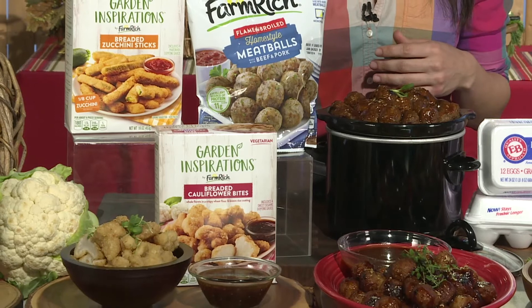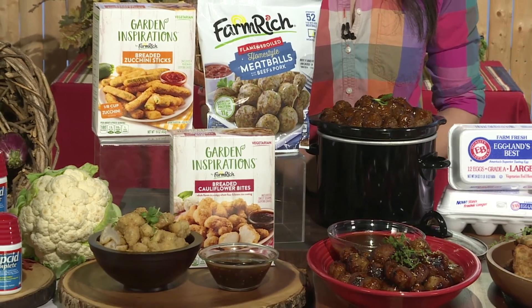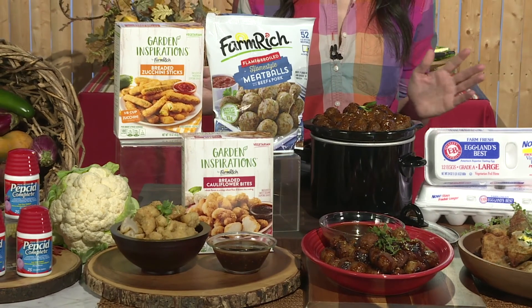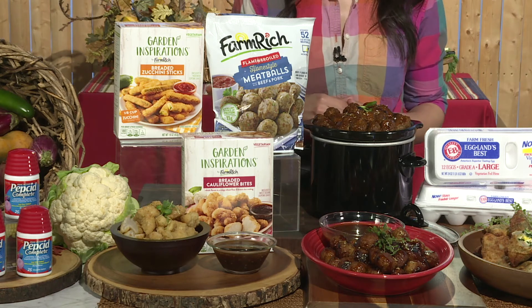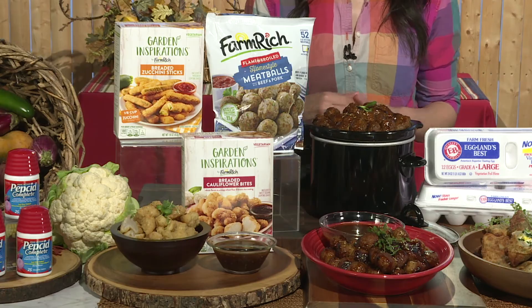My secret weapon in the kitchen is actually my freezer, especially when I'm stressed for time. I always have Farm Rich home-style meatballs in the freezer whenever I need to throw together a quick appetizer or a meal. I made these apple butter crockpot meatballs in my crockpot — just three ingredients: one cup of barbecue sauce, one cup of applesauce, and meatballs in a crockpot for four hours. So yum.